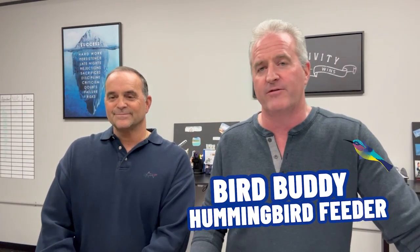This one is pretty neat for bird watchers, specifically hummingbirds — the Bird Buddy Hummingbird Feeder. This bird feeder is equipped with a smart camera and motion sensor, and it has the capability to photograph and video 350 different species of hummingbirds. I didn't even know there were 350 different species of hummingbirds. It will film, photograph, and even identify them for you.